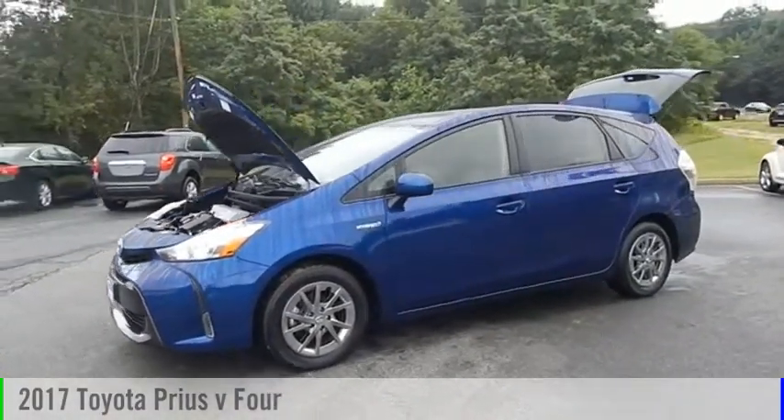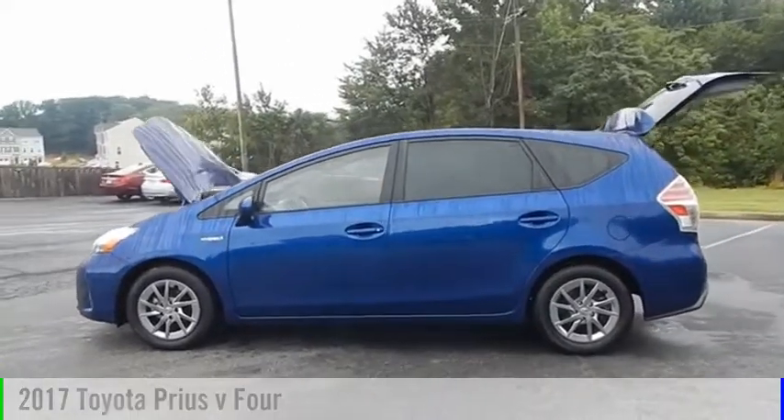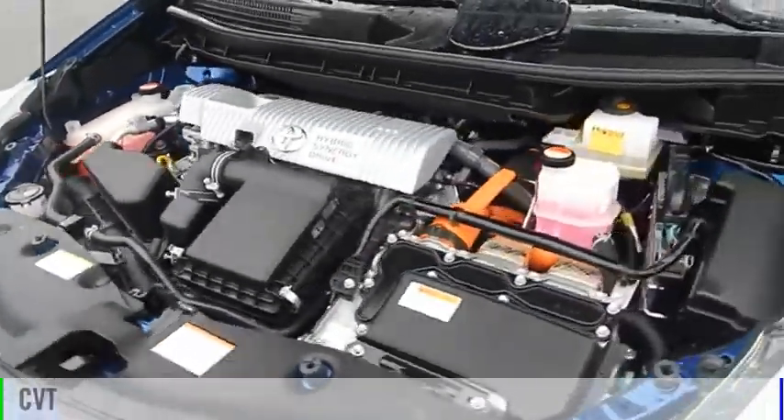Looking for the right vehicle? Check out the 2017 Prius. This vehicle is powered by a front-wheel drive, four-cylinder, 1.8-liter engine and comes with a continuously variable transmission.